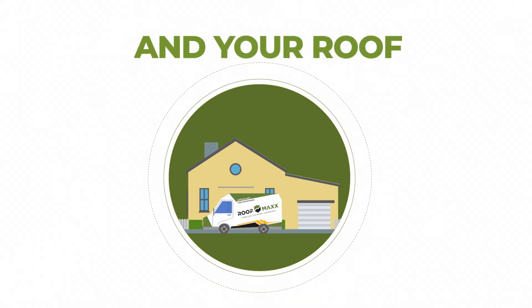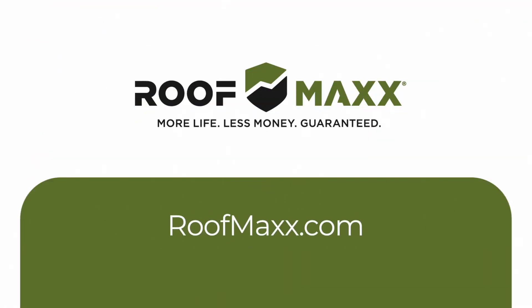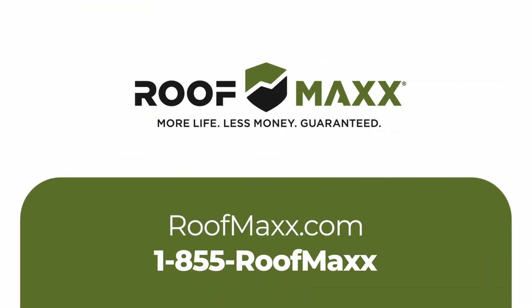Save money and your roof with RoofMax. Available in over 600 cities across the nation. Visit RoofMax.com or call 1-855-RoofMax to find the RoofMax dealer closest to you.